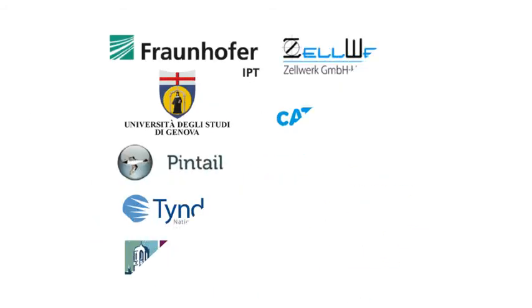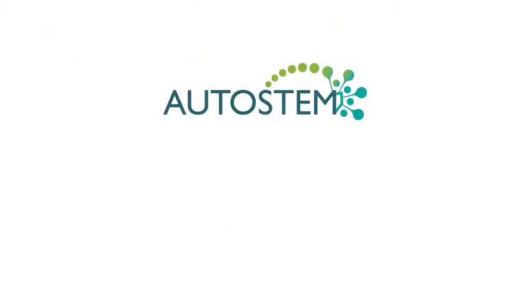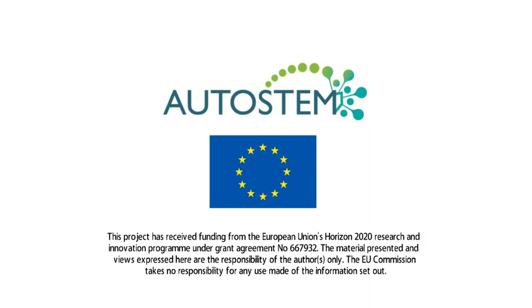This video is brought to you by the AutoStem Partners. This project has received funding from the European Union's Horizon 2020 Research and Innovation Program under Grant Agreement number 667932. The material presented and views expressed here are the responsibility of the authors only. The EU Commission takes no responsibility for any use made of the information set out.